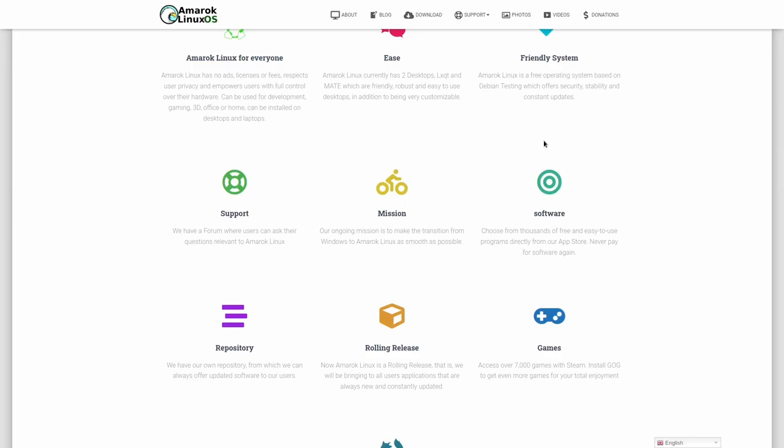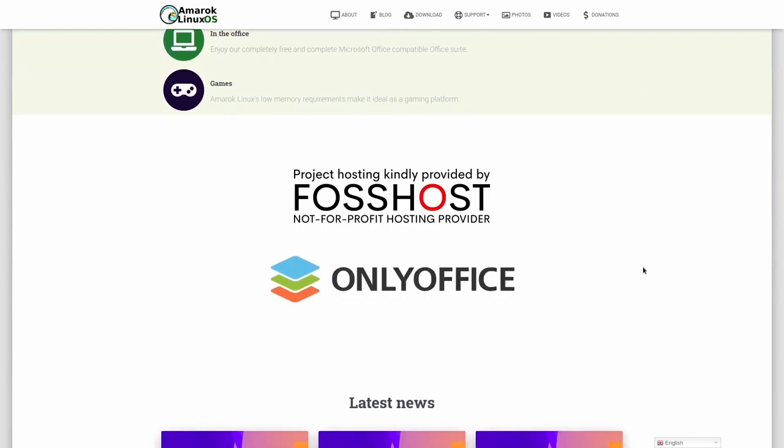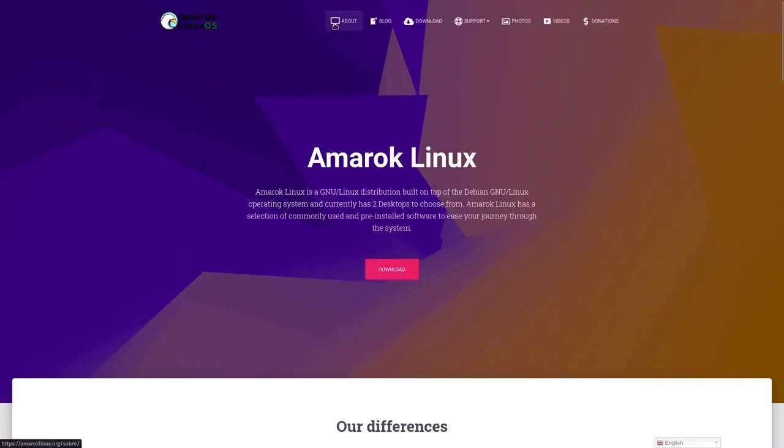A lot of people say there only needs to be one package management system and it would be a lot easier. I do believe there might be a little fragmentation, but most distros I use — whether Arch, Debian, or OpenSUSE — I don't have issues with. If a bunch of choices is what turns you off from Linux, you're probably in the wrong place to begin with. It is a rolling release, gives you access to over 7,000 games with Steam, and you can surf the web. It's hosted on Fosthost, a not-for-profit provider, and OnlyOffice provides some sponsorship.